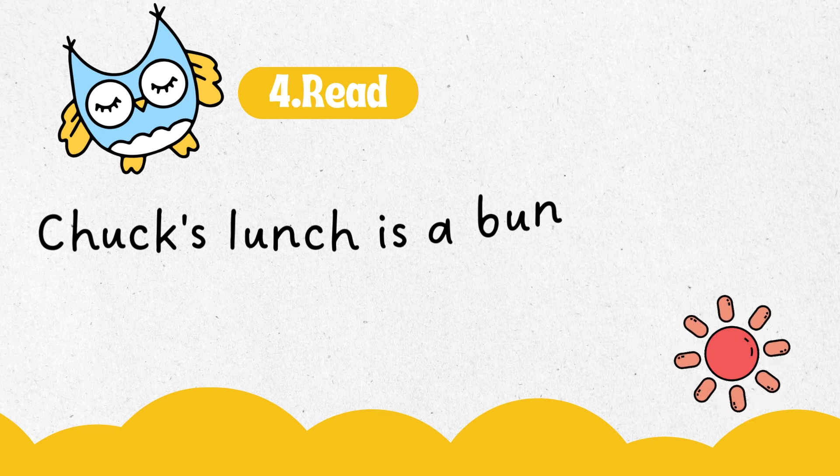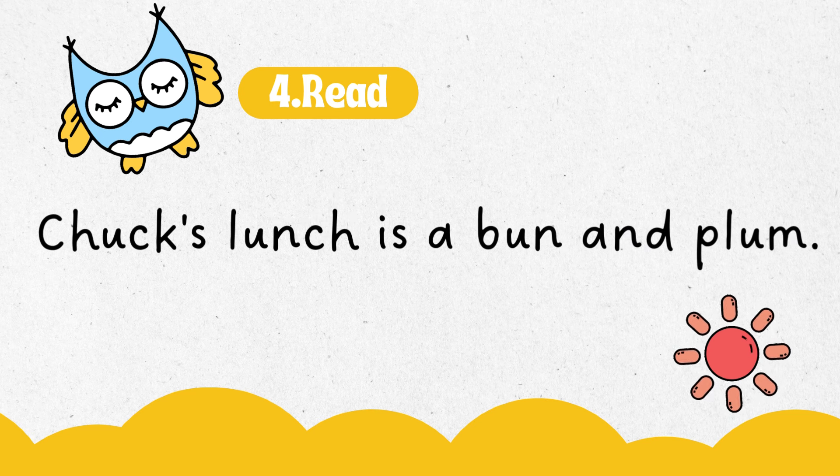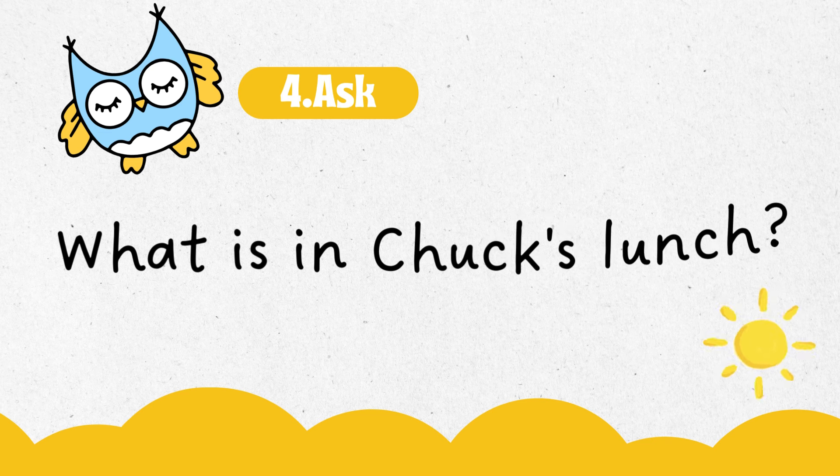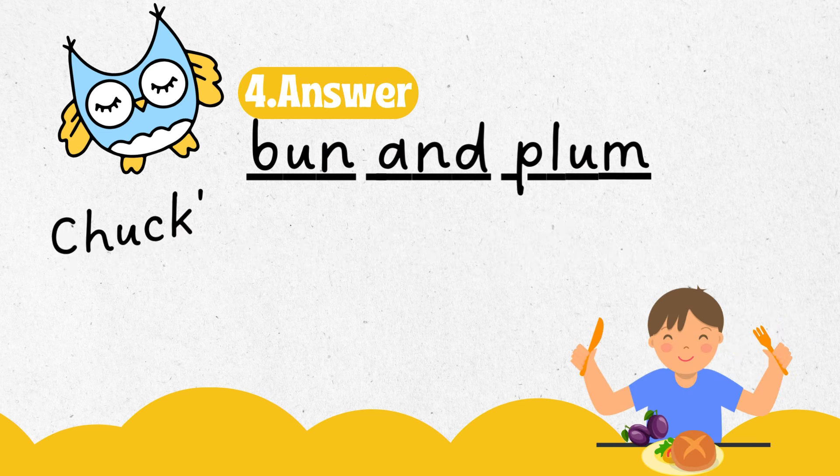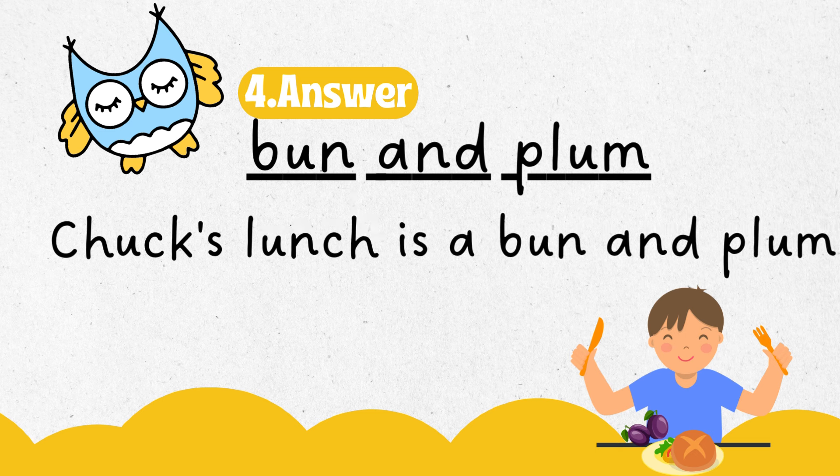Chuck's lunch is a bun and plum. What is in Chuck's lunch? Bun and plum. Chuck's lunch is a bun and plum.